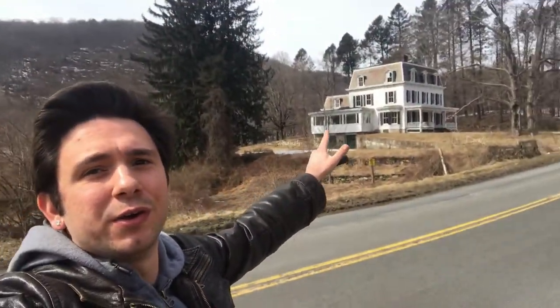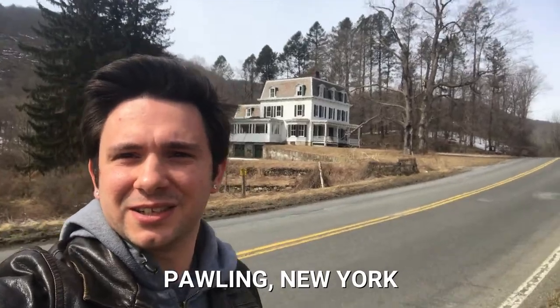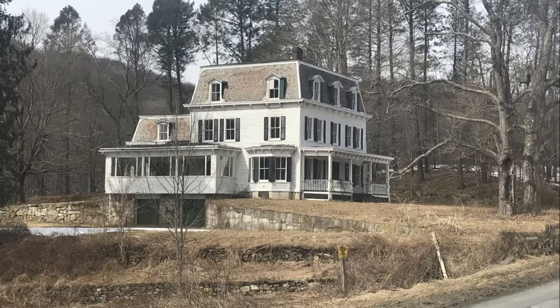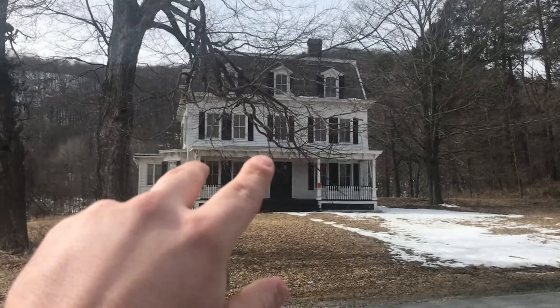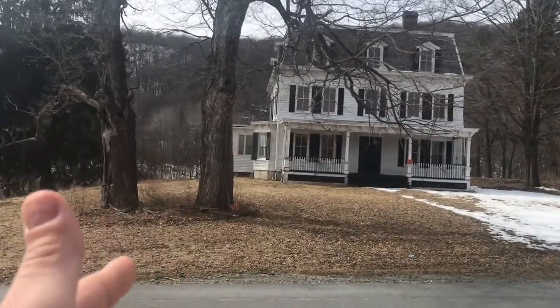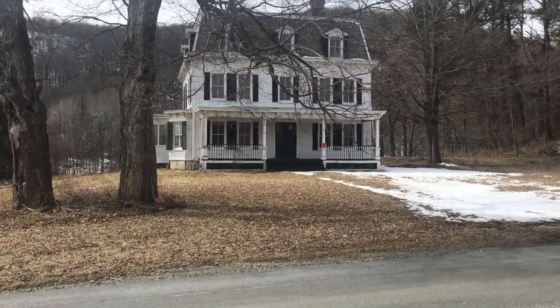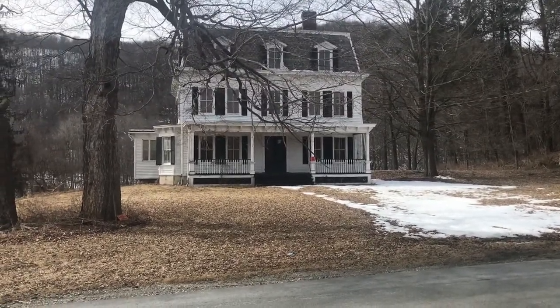And finally, we have the Quiet Place house. That's a nice house. All of the interior shots in the movie were filmed inside of this house. I wish I could go in, or at least get a little closer, but this is private property. Somebody currently owns the house, so I will respect that and stay back here. But just being here, it's an eerie feeling.